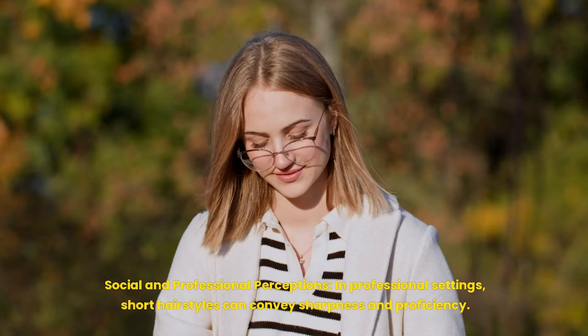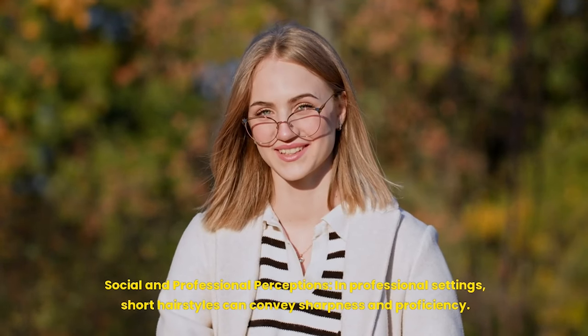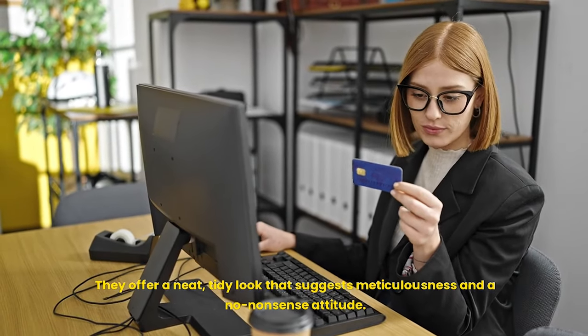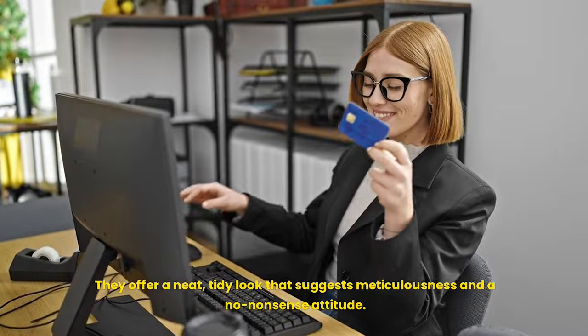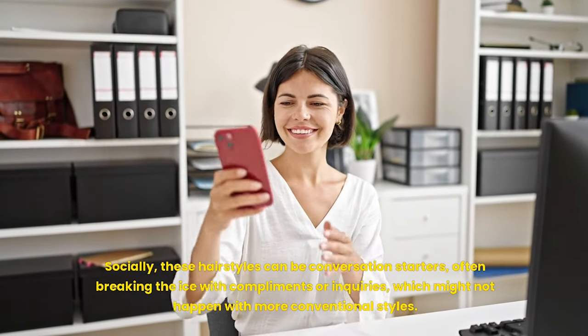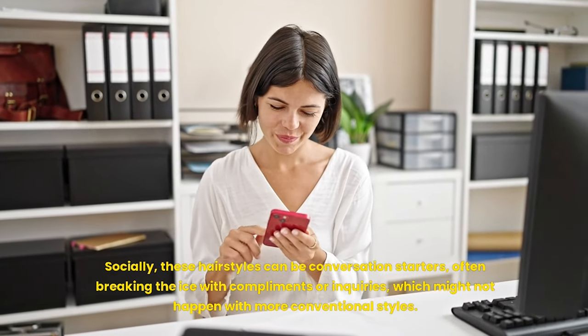Social and professional perceptions: in professional settings, short hairstyles can convey sharpness and proficiency. They offer a neat, tidy look that suggests meticulousness and a no-nonsense attitude. Socially, these hairstyles can be conversation starters, often breaking the ice with compliments or inquiries, which might not happen with more conventional styles.